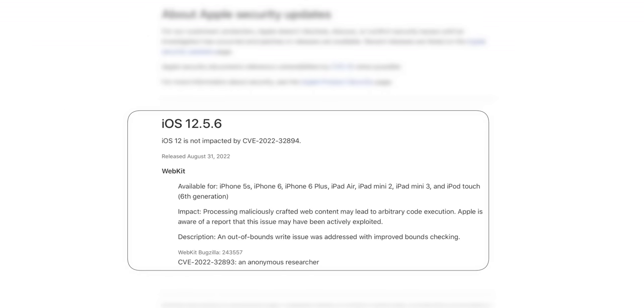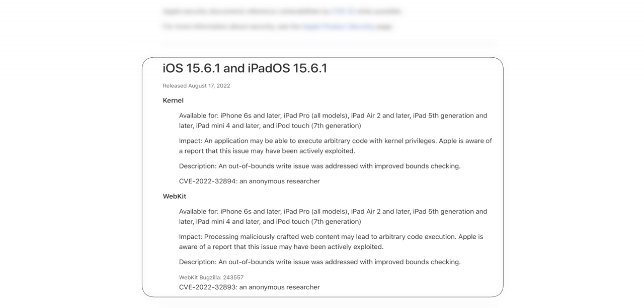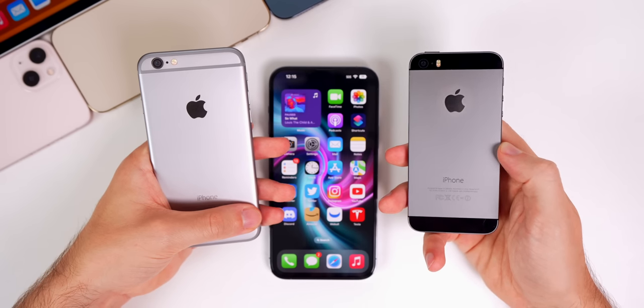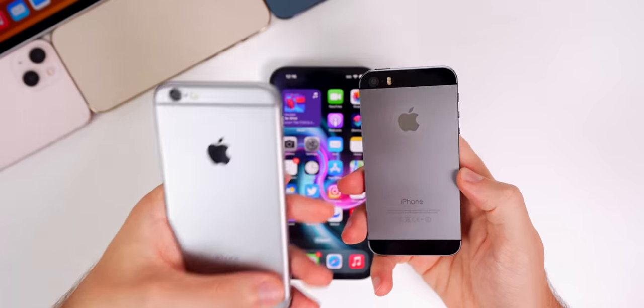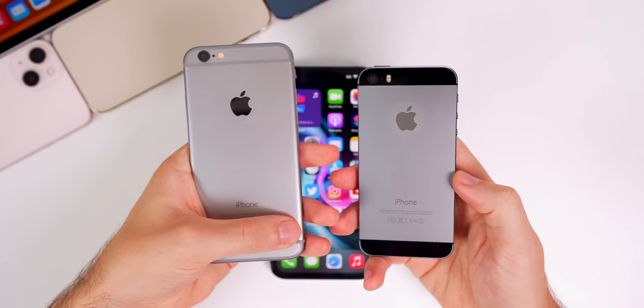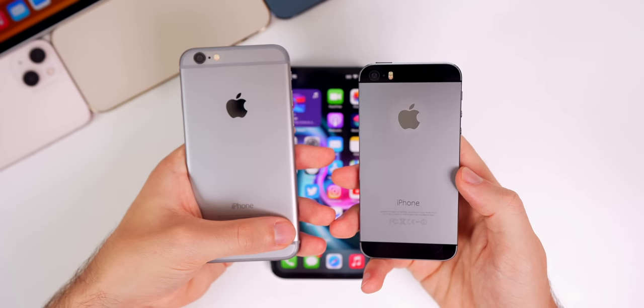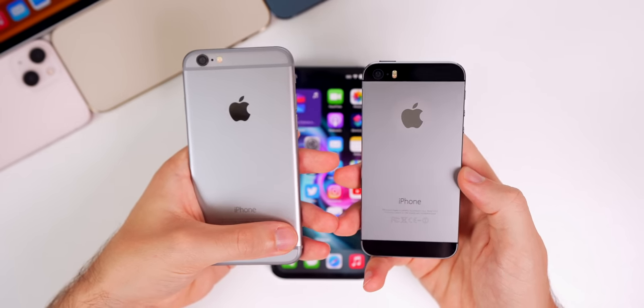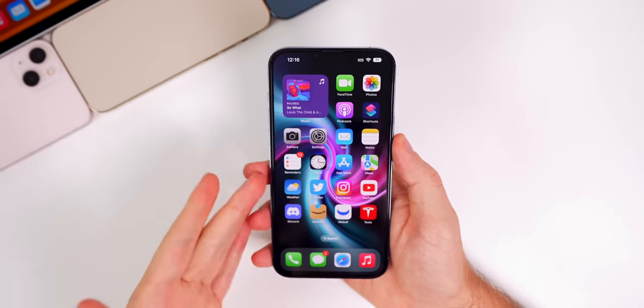This update was pushed out to patch the same WebKit vulnerability that was patched in the recent iOS 15.6.1 update. This update did not patch the dangerous kernel bug that was also fixed in 15.6.1, but that's because iOS 12 was not susceptible to that vulnerability — just the WebKit one. So if you have one of these older iPhones like the iPhone 6, iPhone 5s, or older iPads or iPod Touches, get to updating to keep your device as secure as possible.